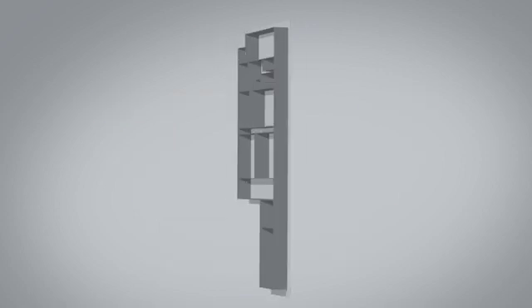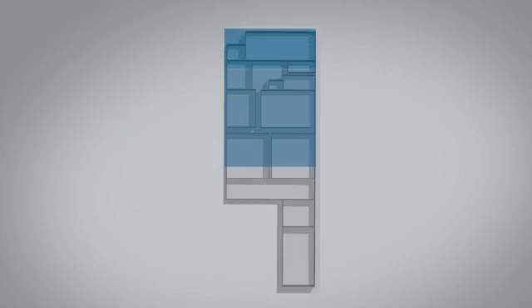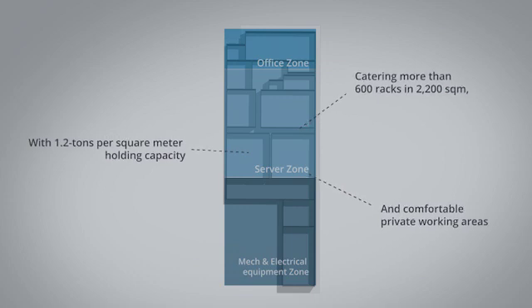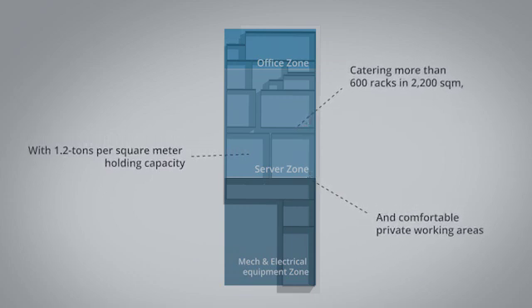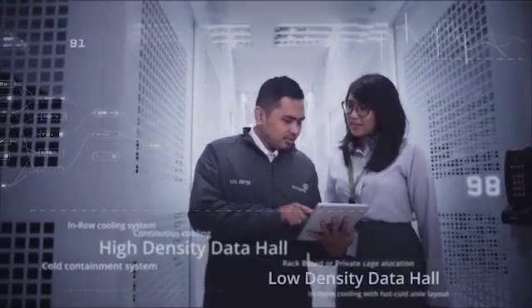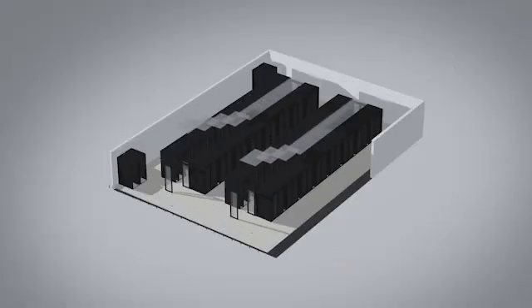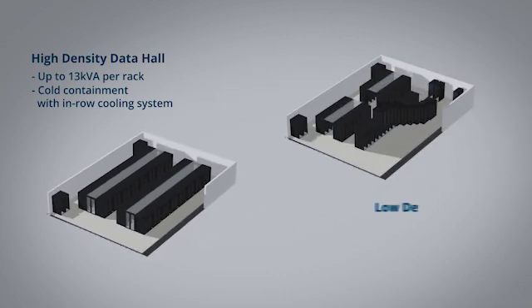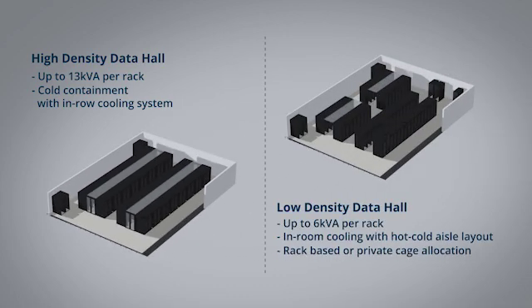Our 2,200 square meter wide space caters to more than 600 racks, has 2 tons per square meter holding capacity, and provides you with comfortable private working areas. We also have two types of data hall to meet your requirements: high-density data hall for your high-performance computing equipment, supporting up to 13 kVA power capacity per rack, and medium-low-density data hall that supports up to 6 kVA power capacity per rack.